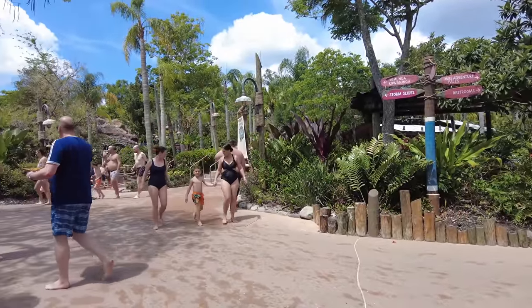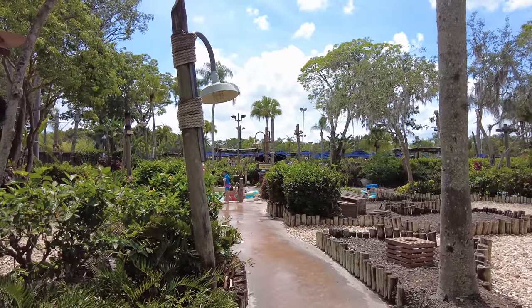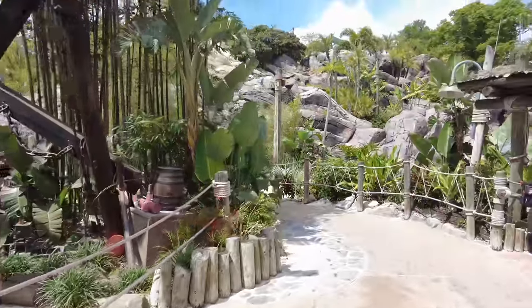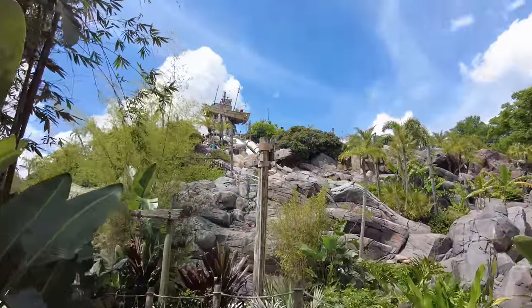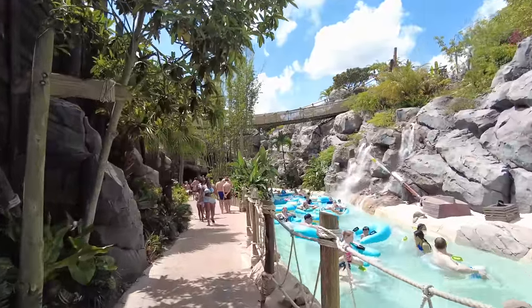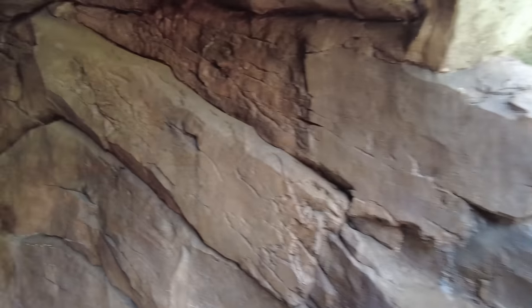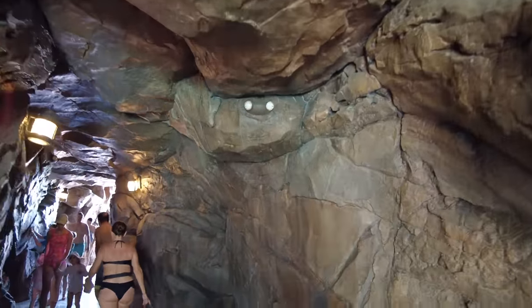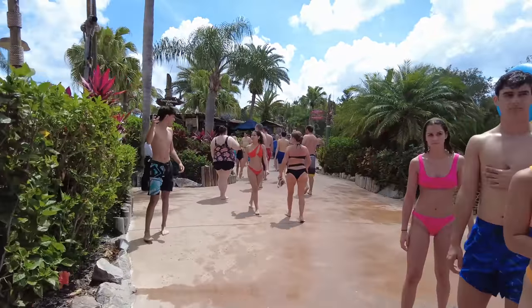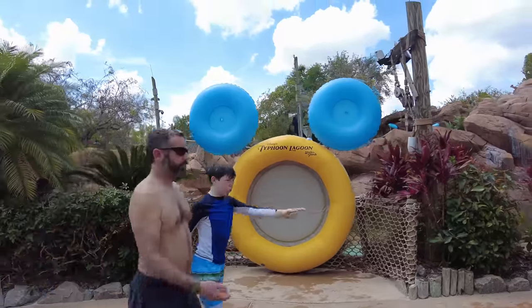Back down at the base of the body slides is North Shore Landing, one of six Lazy River entrances throughout the park — you're basically never far from one. We then walk down a lovely path past the Lazy River and through a cave underneath the mountain. It's nice and cool inside, and on the other side you'll find a cute hidden Mickey photo spot for the family.